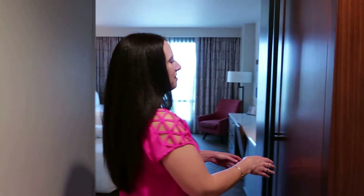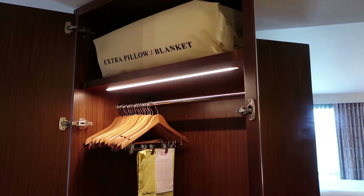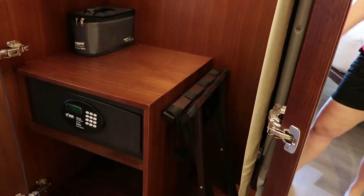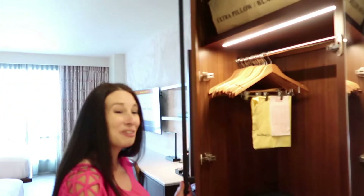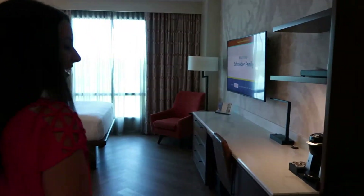Moving on from the bathroom, there's a nice wardrobe with a full-size mirror, extra pillow and blanket up top, a steam iron, ironing board, plenty of hangers, a luggage rack, and a safe. With the way I packed for our one night stay, I might take advantage of the wardrobe space — you would think I was going away for a week, but you never know what you're going to need. There's another spot for luggage here as well.